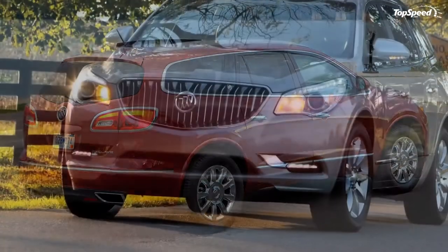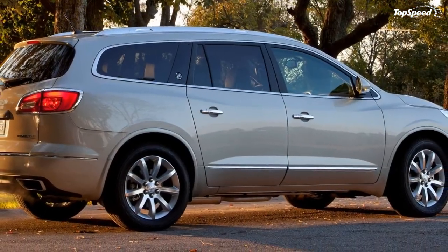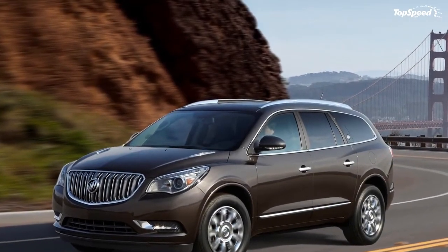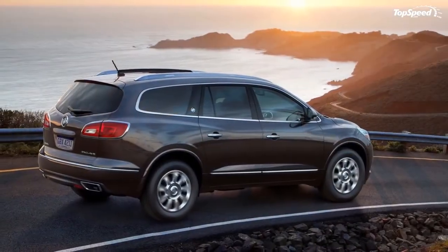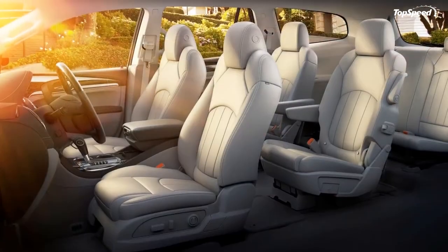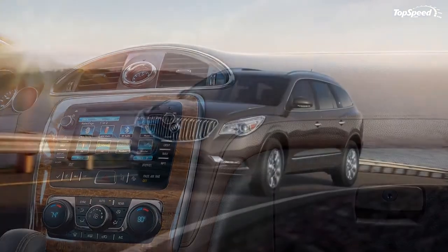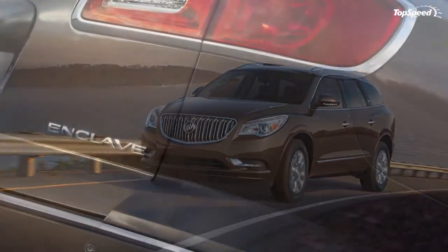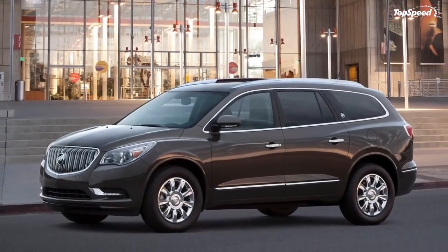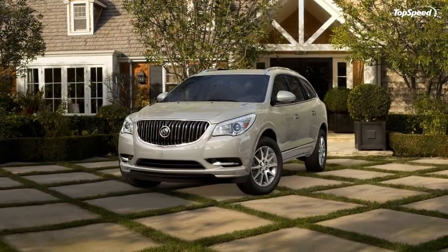Competition: Infiniti JX35. The JX35 is smaller than the Buick in some dimensions, which helps the Infiniti feel more at home in tight city environments. It lacks much of the Enclave's space in the third row and cargo areas, but makes up for it with higher-quality leathers and plastics inside. The JX35 also offers the Around View Monitor to give drivers a bird's-eye view of the car from above — something not available in the Buick.